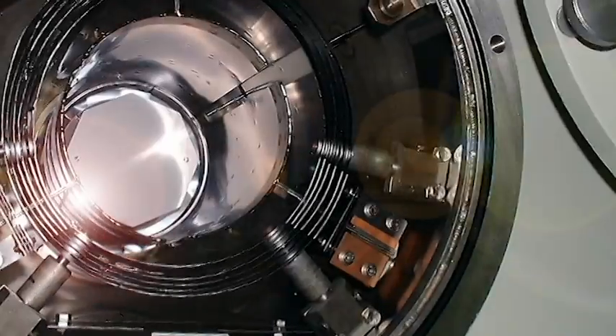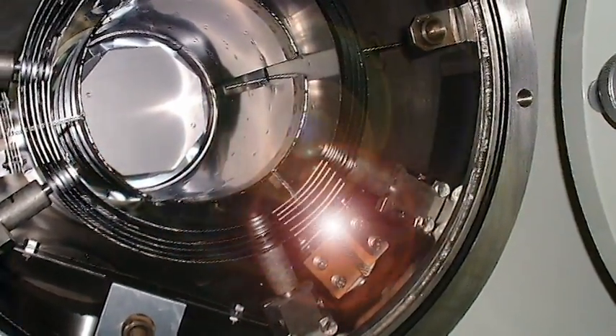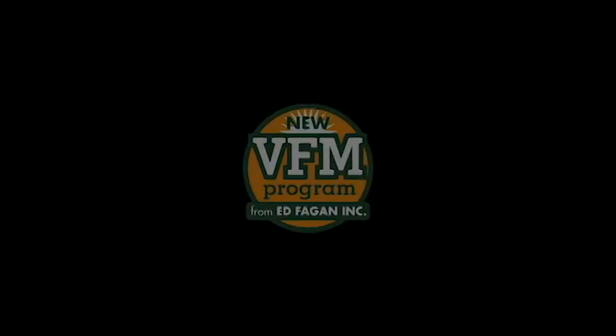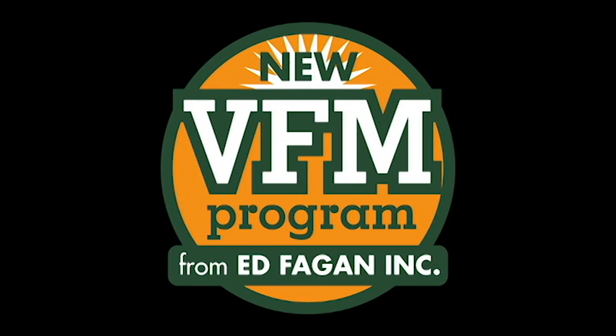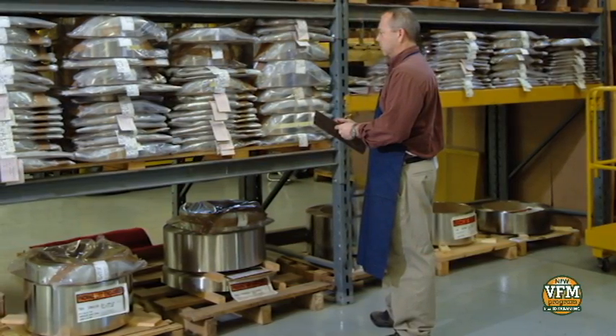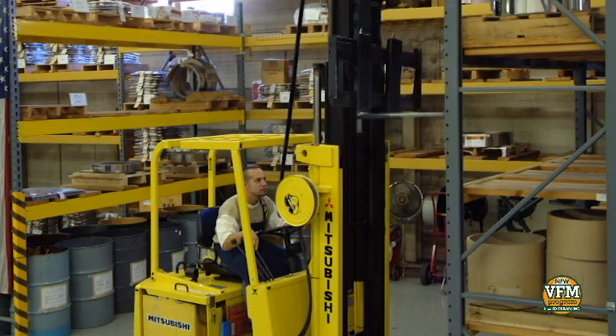Do you need molybdenum replacement materials for your vacuum furnace operations? Call Ed Fagan, Inc. Our new Vacuum Furnace Molybdenum Component Stocking Program, or VFM Program, offers heat treaters an expanded line of molybdenum products with more sizes, a wider range of forms, a much deeper inventory, all from stock and ready to ship.